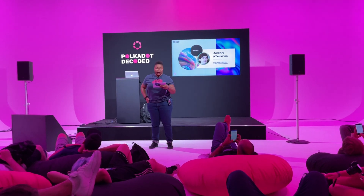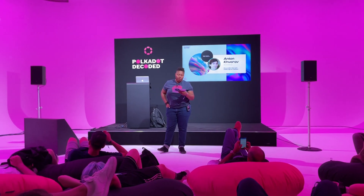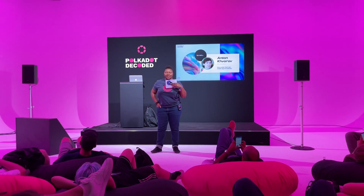Here we have Anton Khourouf from the NOVA Foundation. Anton will present NOVA Wallet, the next generation mobile app for Polkadot. Come on up to the stage, Anton.